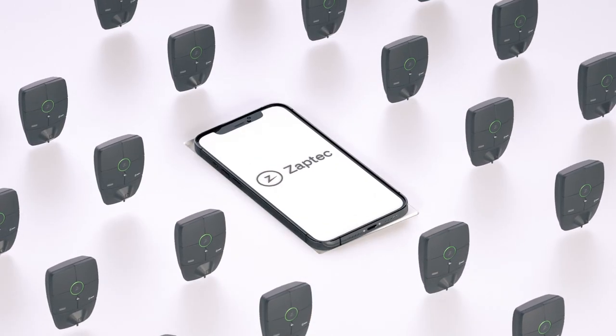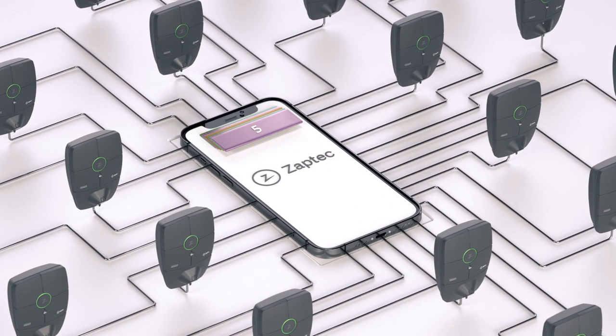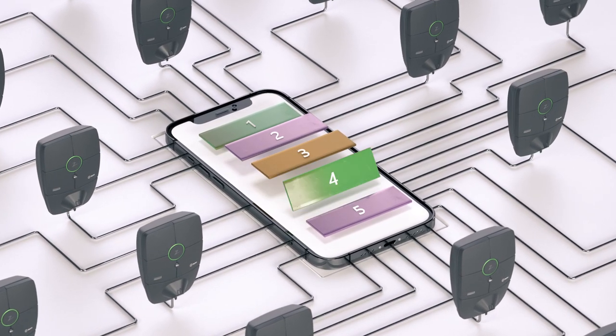How do we make administration simple? Our charging system seamlessly integrates with the payment operator of your preference. It's as simple as flipping a switch.